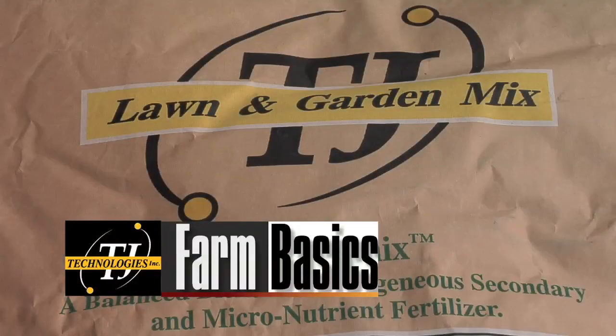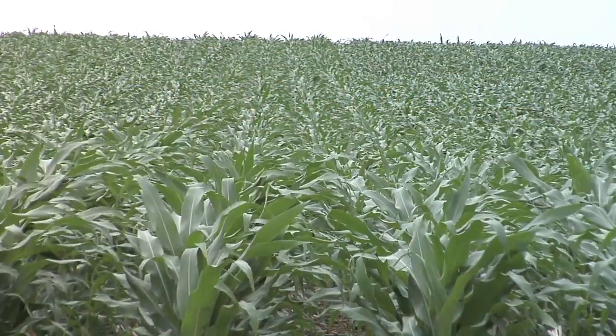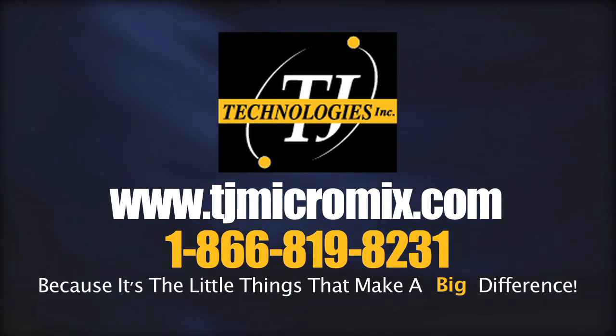TJ Technologies is proud to sponsor today's Farm Basics. Micronutrients are essential for healthy and productive growth in lawns, gardens, and crops. Check us out at TJMicromix.com, because it's the little things that make a big difference.